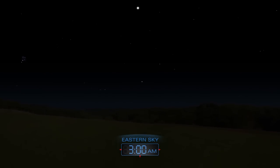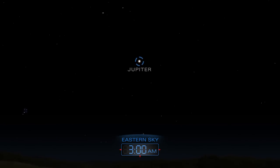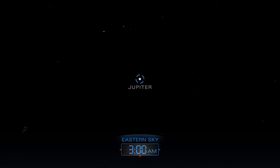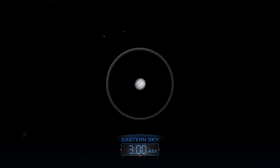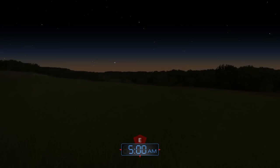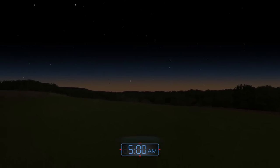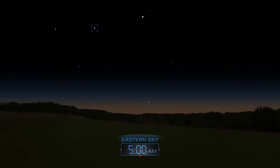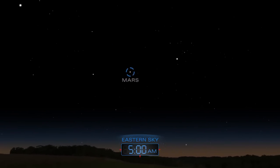In the morning, Jupiter makes a grand appearance, two planets rising majestically out of the eastern horizon. Mars follows about two hours later, with both planets gracing the sky just before sunrise.